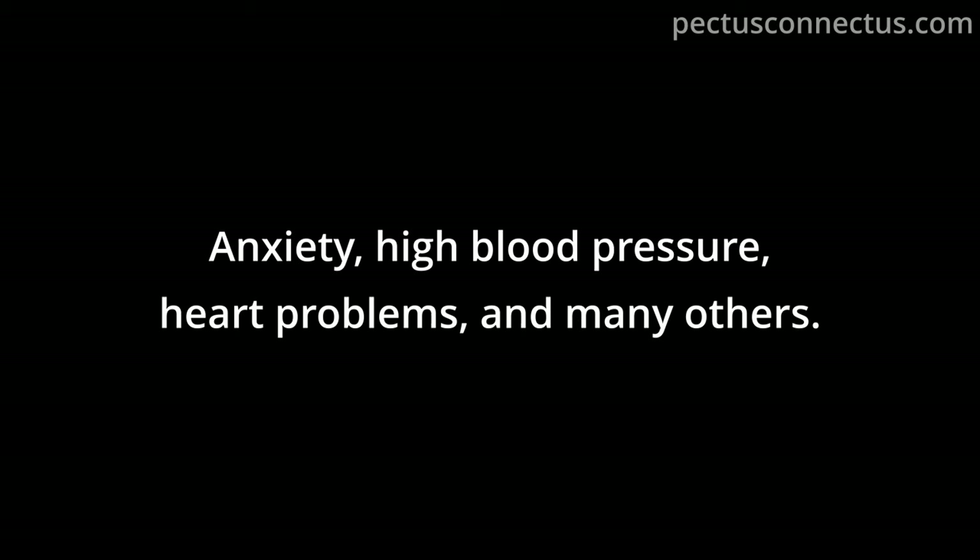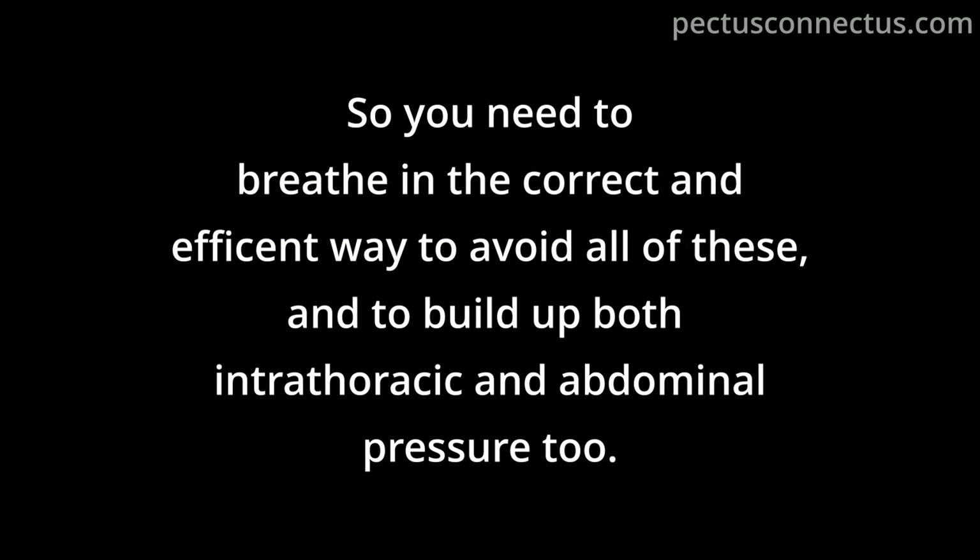Stress breathing causes anxiety, high blood pressure, heart problems, and many others. You need to breathe in the correct and efficient way to avoid all of these and to build up both intrathoracic and abdominal pressure.